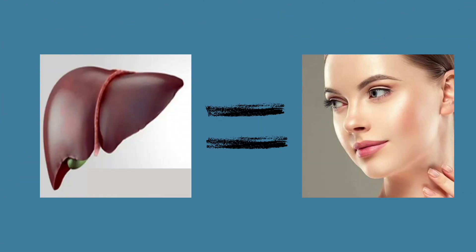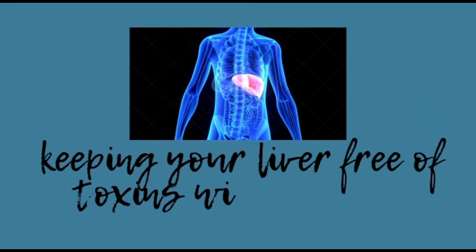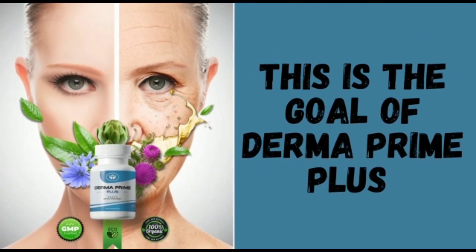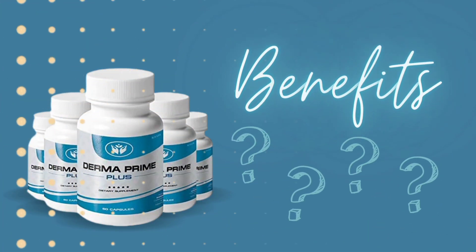Scientists have recently discovered that a healthy liver is responsible for healthy skin, which means that keeping your liver free of toxins will help keep your skin healthy, wrinkle-free, acne-free, and without unsightly age spots. That's exactly what Derma Prime Plus is all about. This completely natural and inexpensive skin renewal method can completely transform your appearance, boosting elasticity and exfoliating years off your face, no matter how old you are.